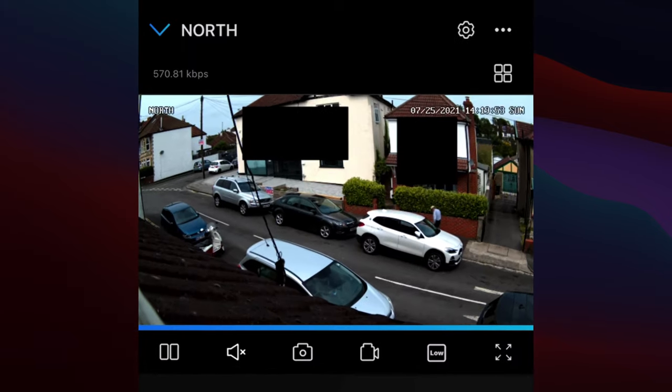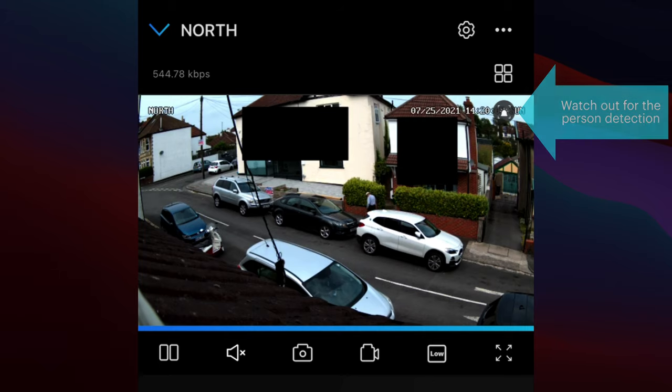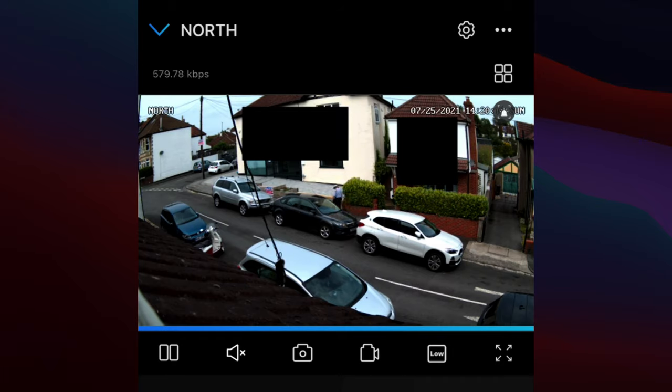You can see two big black boxes — those are privacy masks I've added to cover windows of houses across the road. I wouldn't normally have a camera in this position, but it's the best place to test it, giving me access to number plates and people at a fair distance to show the real benefits of a 4K camera. Someone walking up the street has already triggered an alarm shown in the top right.